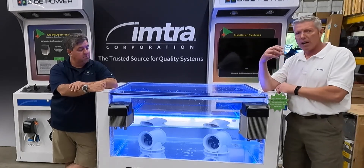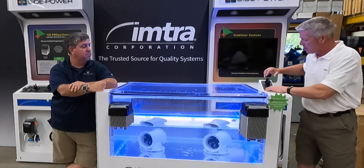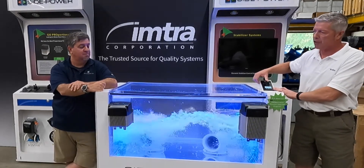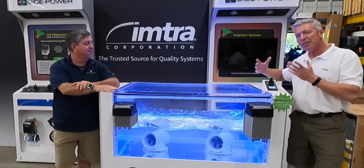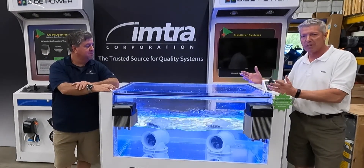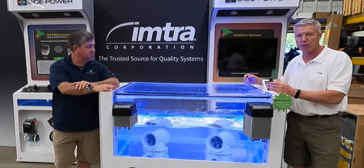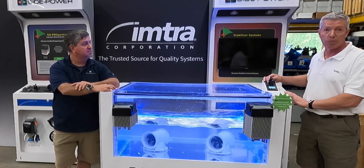Traditional thrusters are just single speed, on/off — full power on and off, and you're pulsing that thruster. Notice we're moving the tanks — a lot of power in this little tank. What we did in 2011 is we said we want to change the way thrusters are controlled. We're using basically the same thruster — all we're doing is changing the way it's controlled — and instead now we have full proportional control.